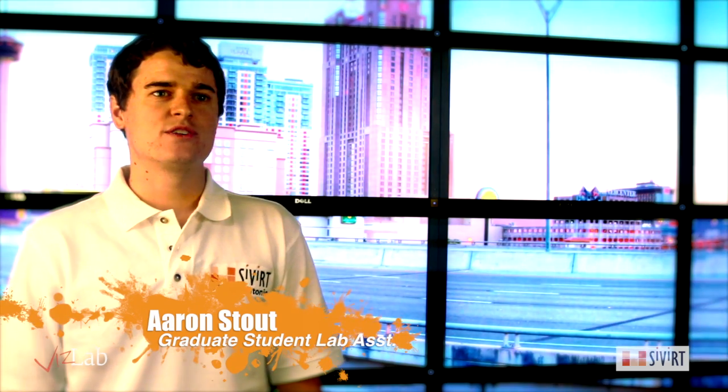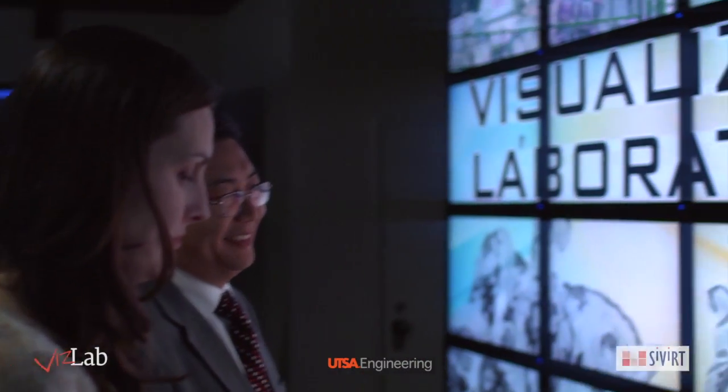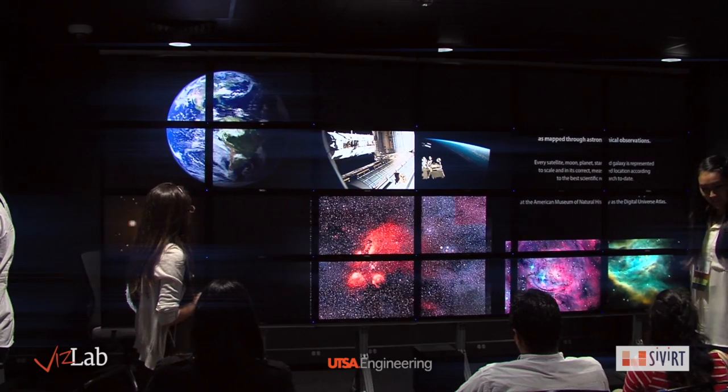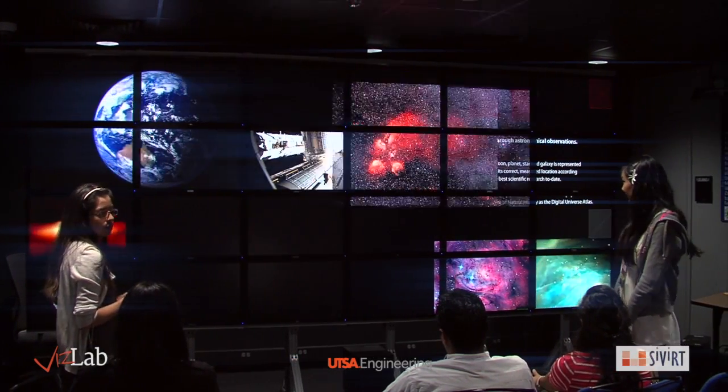My name is Aaron Stout. I'm a graduate research assistant working at the Advanced Visualization Laboratory. Our lab has a large-scale high-definition VisWall and the latest cutting-edge visualization devices. The VisWall behind me provides a 14 by 6-foot platform with almost 100 megapixel resolution for real-time rendering.